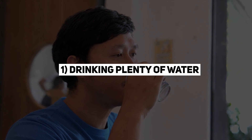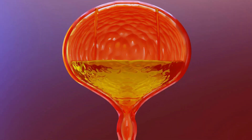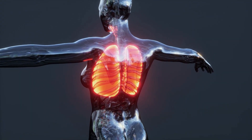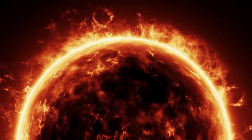1. Drinking plenty of water. Water is essential for overall health, and it can be especially helpful for the prostate. When you're well hydrated, your urine is less concentrated, which can help to flush out any bacteria or inflammation that may be causing problems with the prostate. Aim for at least eight glasses of water a day, and try to drink even more if you're exercising or it's hot outside.